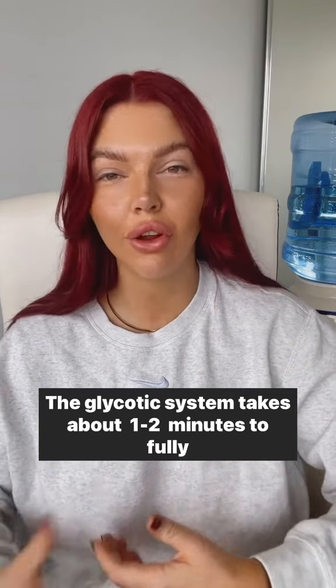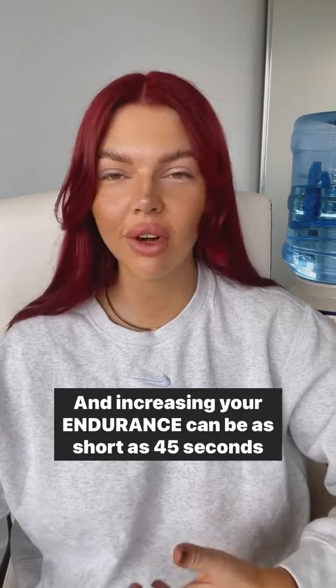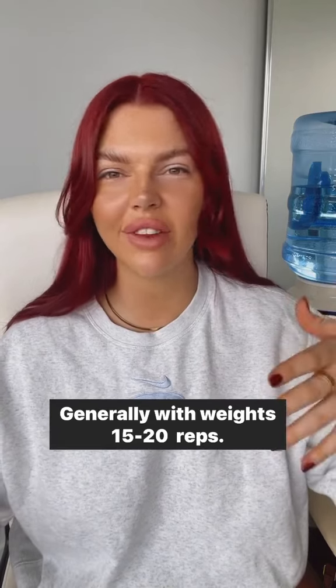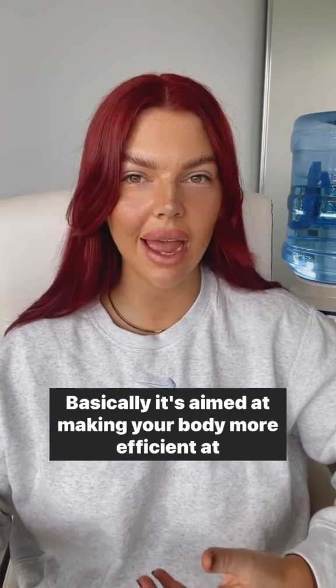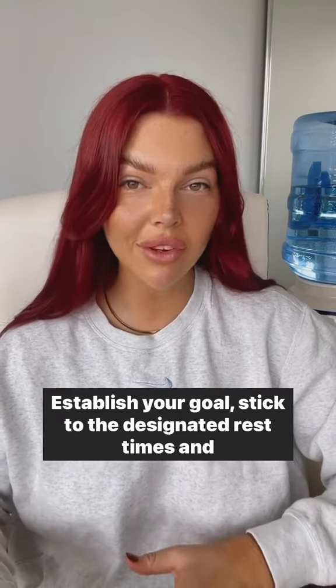The glycolytic system takes about one to two minutes to fully replenish, and increasing your endurance can be as short as 45 seconds up to two minutes rest depending. Generally with weights, 15 to 20 reps uses our aerobic metabolism — basically aimed at making your body more efficient at clearing the lactic acid buildup that causes fatigue.